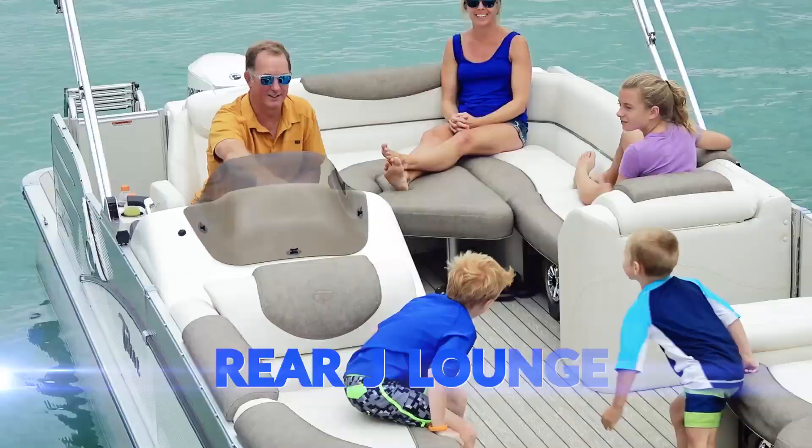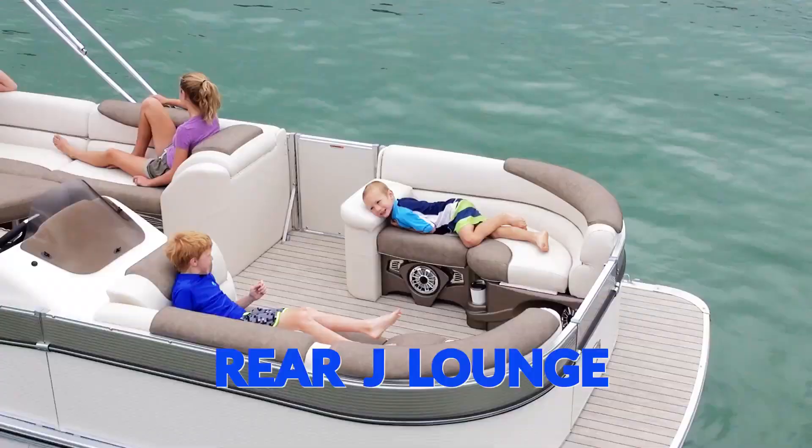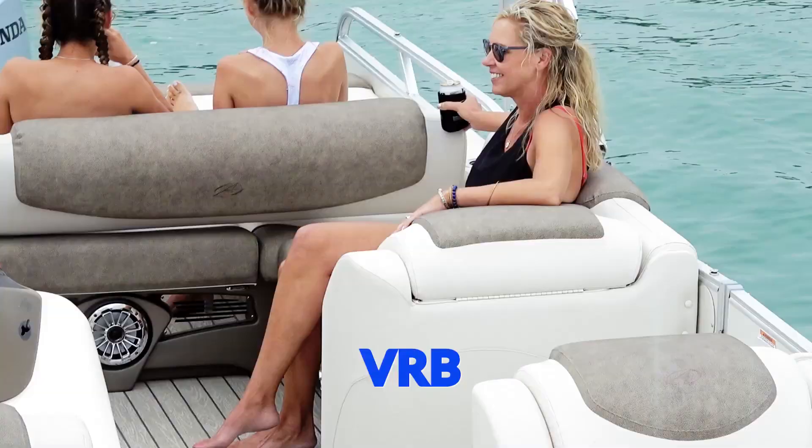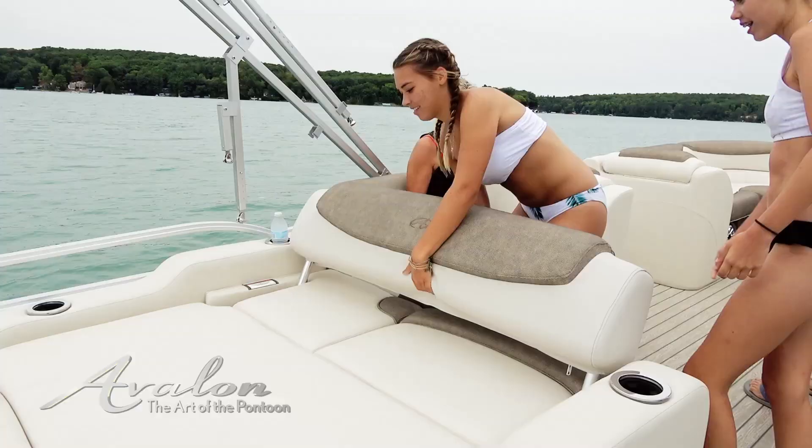The rear jay lounge features an expansive aft lounging area in addition to the port and starboard bow benches. The versatile rear bench features both a port and starboard bow bench. The aft features a corner seating area and a rear facing bench.